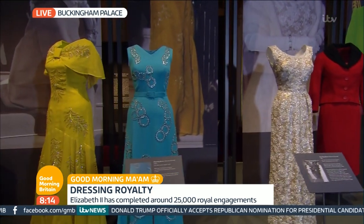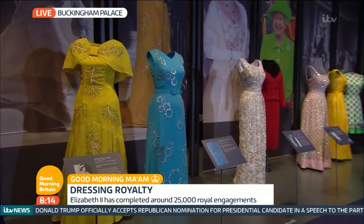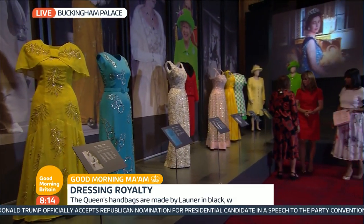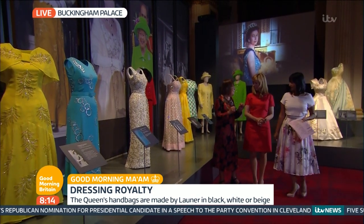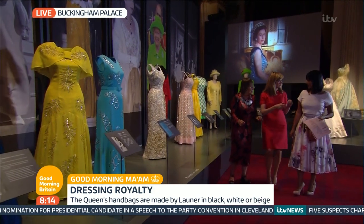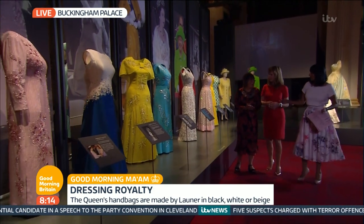I'm just looking at this beautiful yellow day dress here in silk — I know it's one of her favourite fabrics. Now, a gust of wind could be a problem for mere mortals, couldn't it? Yes, but the Queen has a secret: weights in the hem. Little metal weights in the hem, and it stops the dress from blowing up and creating a Marilyn Monroe moment.